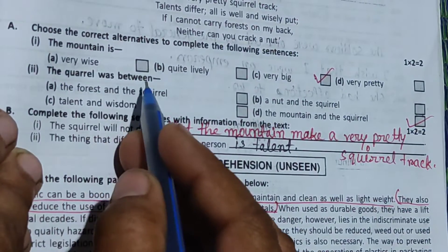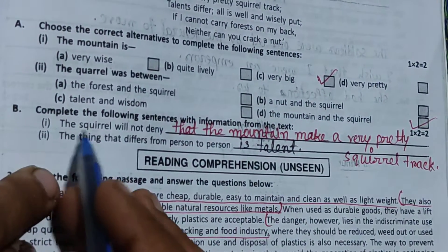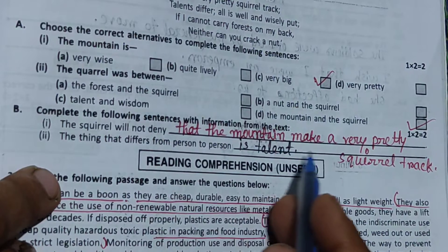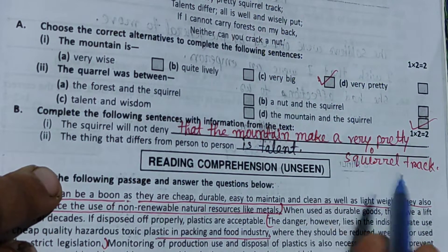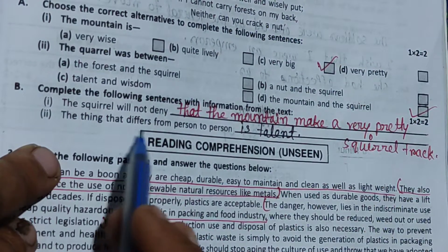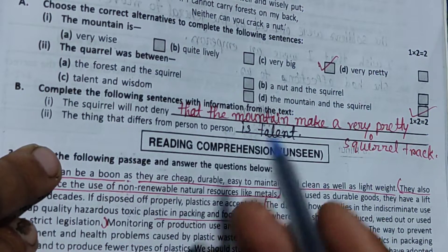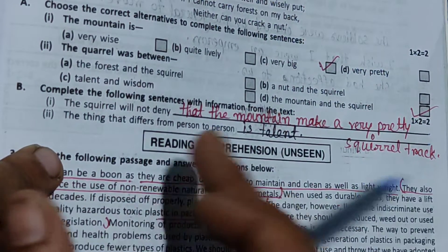Option C. The squirrel will not deny that the mountain makes a very pretty squirrel track. The thing that differs from person to person is talent, in which the nature of human beings are closed.